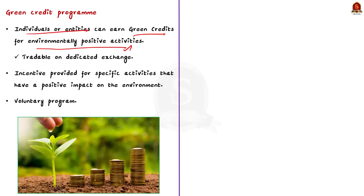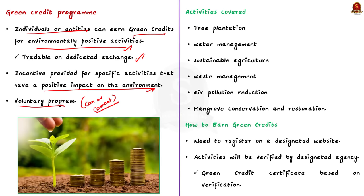They can also trade them on a dedicated exchange. In simple words, a green credit is an incentive provided for specific activities that have a positive impact on the environment. Note that this program is voluntary, meaning participants can choose to engage or not engage in environmentally friendly actions to earn green credits. Now, what are the activities covered under the program? This Green Credit Program covers eight types of activities.